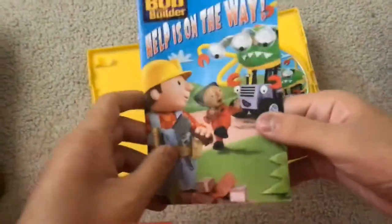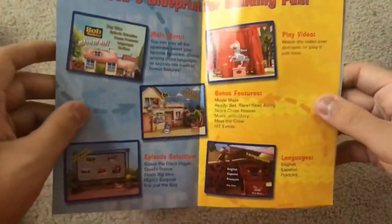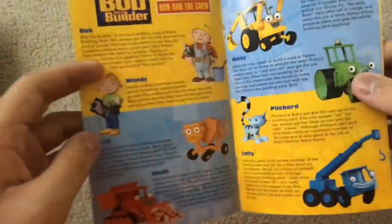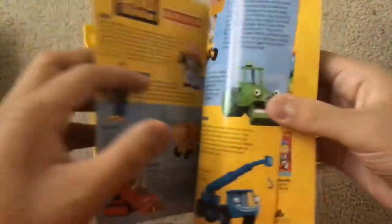There's a booklet that's included — Bob's Blueprints for Building Fun. It features Bob, Wendy, Dizzy, Muck, Scoop, Rolly, Pilchard, and Lofty.